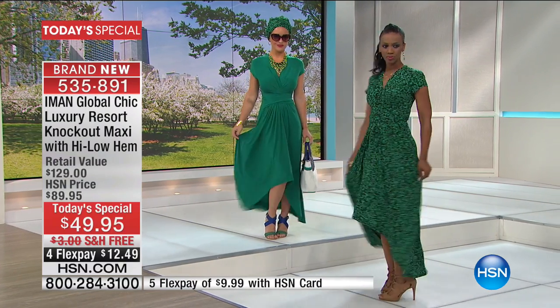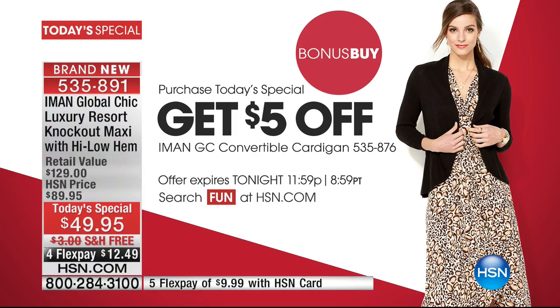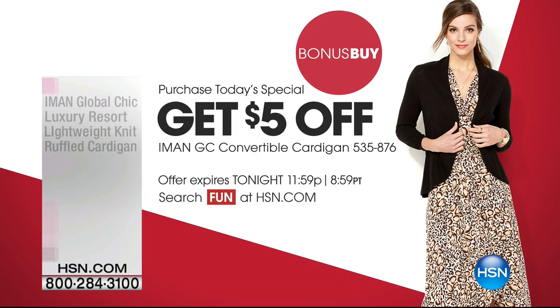It is the best-selling silhouette and IMAN is known for her maxis. We've updated it with the high-low and with the way it ties in either the front or the back. We've also got an amazing bonus buy — if you want even more shoulder coverage, we've got a great sweater with three-quarter length sleeves that's five dollars off.